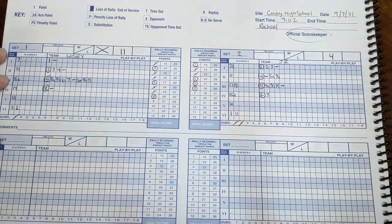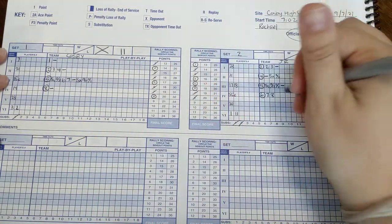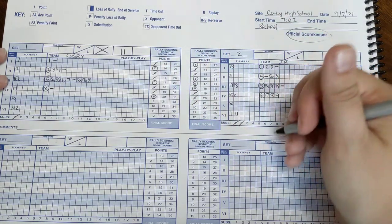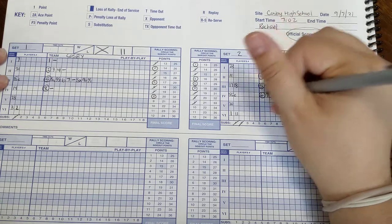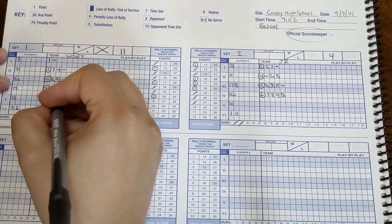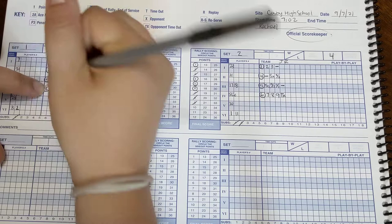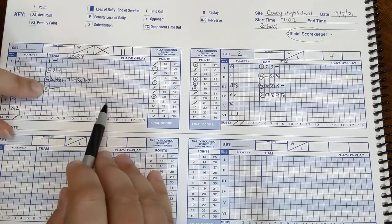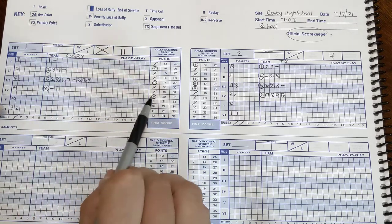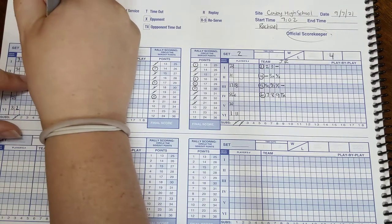She gets point 7, 8, and 9 for their team, and it looks like we call a timeout. So over here we write 'timeout opponent,' and over on our side we write 'timeout for us.' We want to note the score — since we called the timeout, we write our score first: timeout at 8 to 9. We write that right up here in our first timeout box.